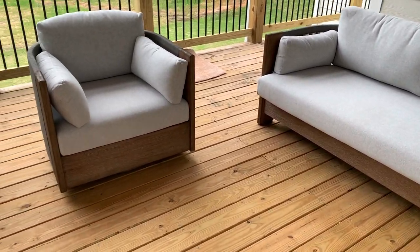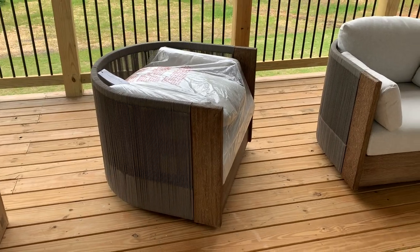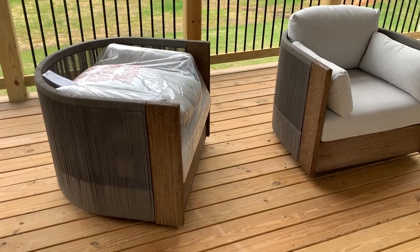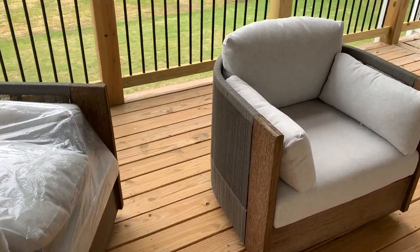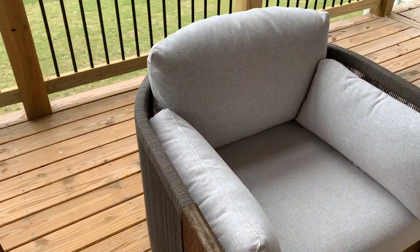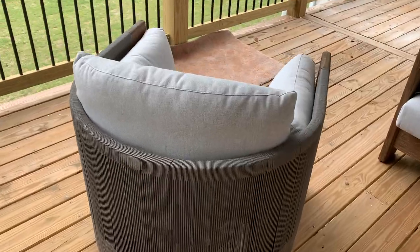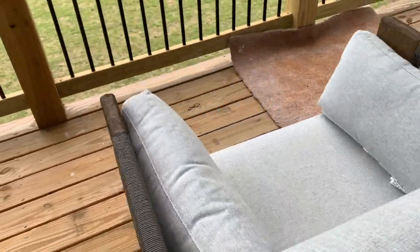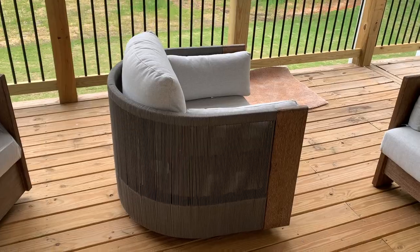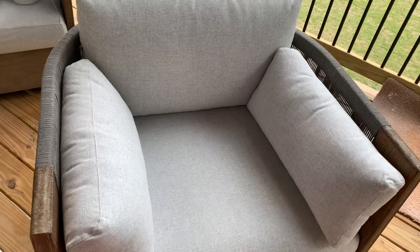Here is the patio furniture — this is from West Elm. It's either the Porto or the Port Side; I can't remember the name but I'll pop it up in the video once I confirm it. It is absolutely gorgeous. These are swivel chairs and we have two of them. You see how it swivels? It is 360 degrees.